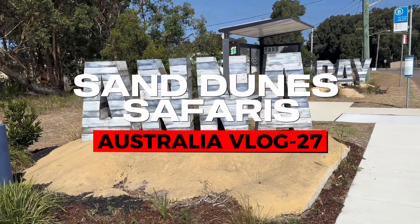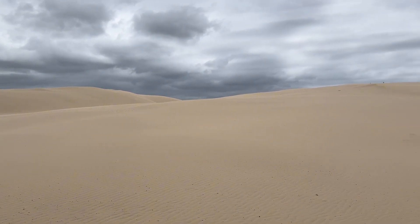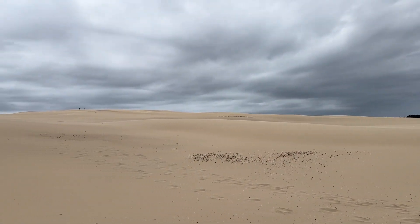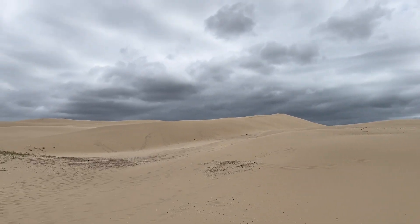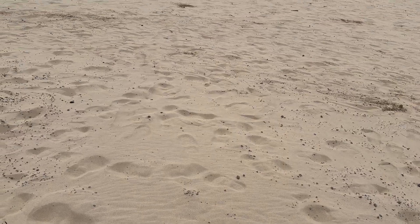Hello everyone, welcome back to my YouTube channel! Today we're diving head first into the mesmerizing landscapes of Stockton Beach, Port Stephens, with an epic sand dunes safari courtesy of Sand Dune Safaris. Buckle up for a journey through the golden waves of sand and an adventure like no other.